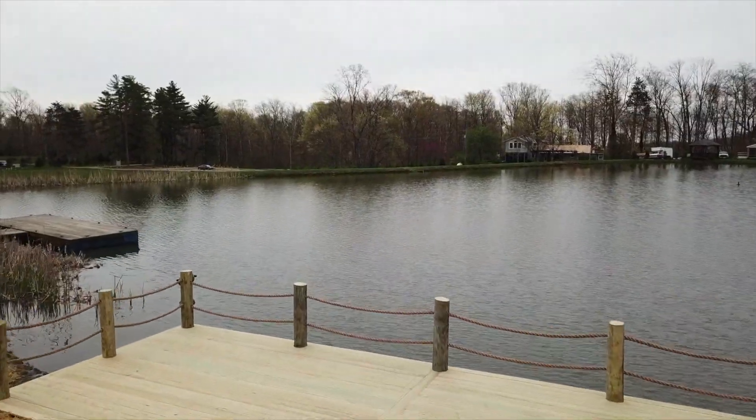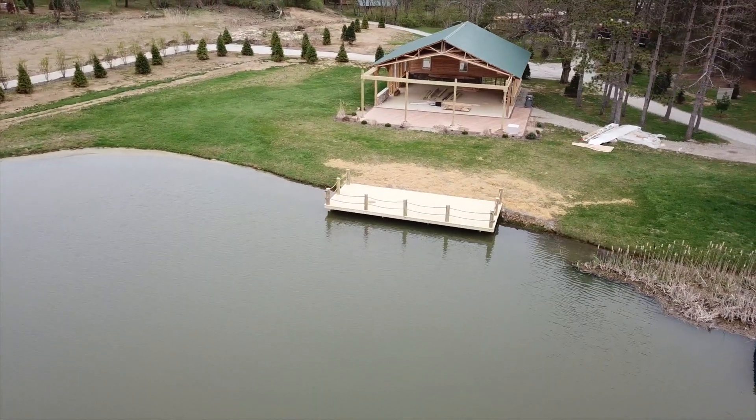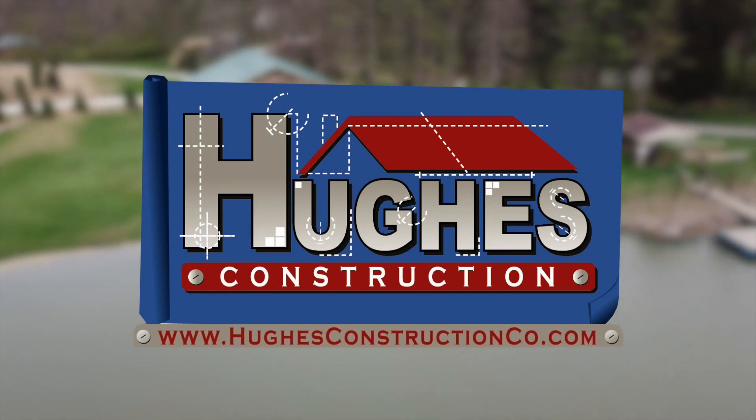Various deck builders throughout the state work with us, and we install these piers for them so that they can quickly and efficiently install their products. Hughes Construction — stabilizing build sites across the tri-state.